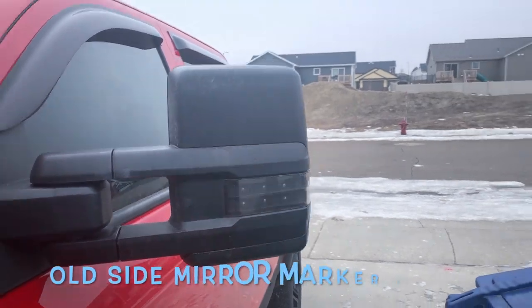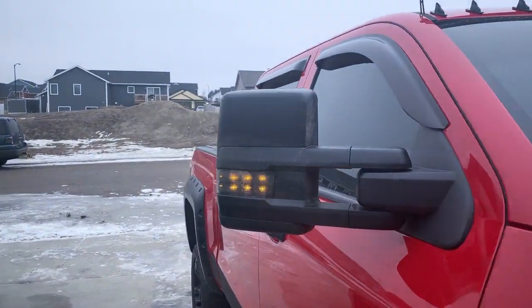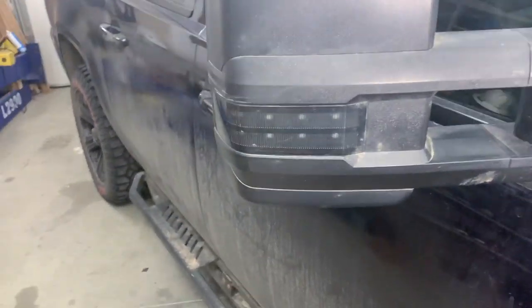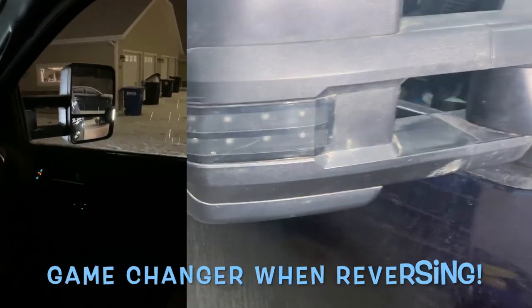Let's go ahead and compare apples to apples. Compare this to this. Now it looks similar, but that switchback is going to be the difference maker. You look about the same again, but it's all about that switchback and that high-output LED. It's on both sides. So we're removing this mirror.